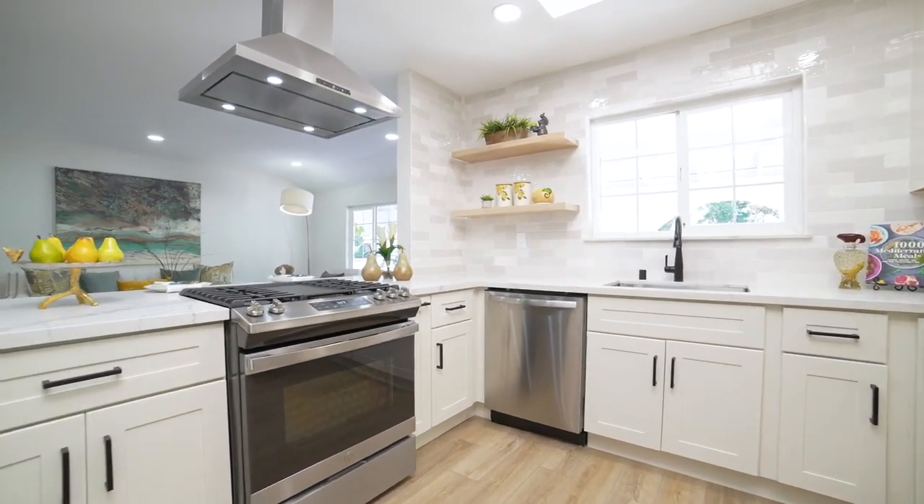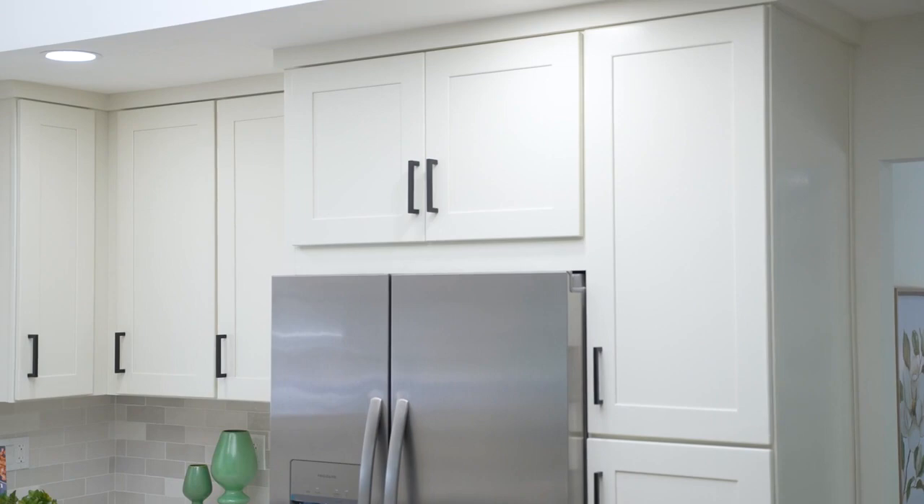The kitchen features a large skylight that lets in an abundance of natural light, as well as a gas cooktop and ample cabinetry.